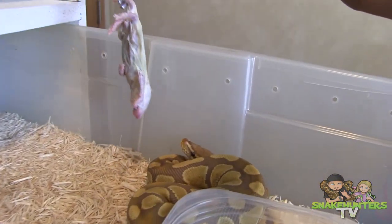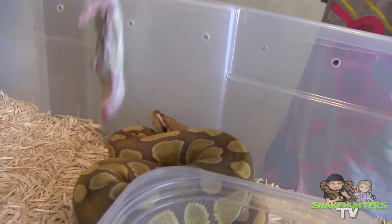Carpet mobile python. My creamsicle corn snake, Daisy.